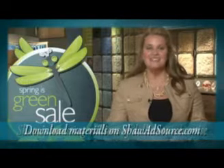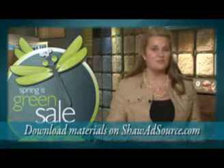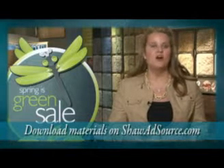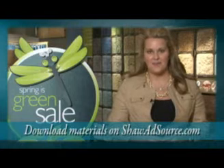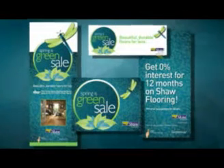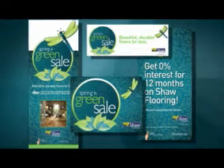Take advantage of local advertising by downloading materials like newspaper ads, radio scripts, web banners, and more on ShawAdSource.com. Special on-hold messaging and exclusive ads are available just for Shaw Flooring Network retailers. Also, remember to set up your stylish Spring is Green POP kit to make your showroom buzz with excitement.